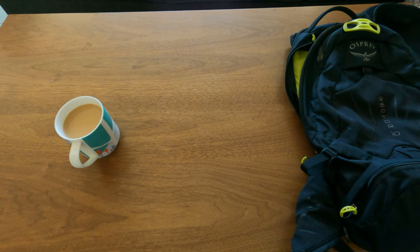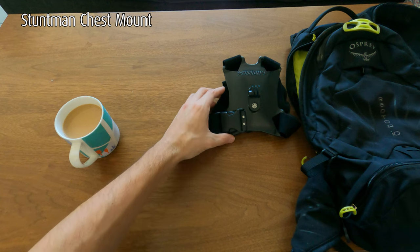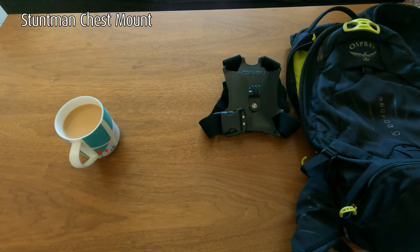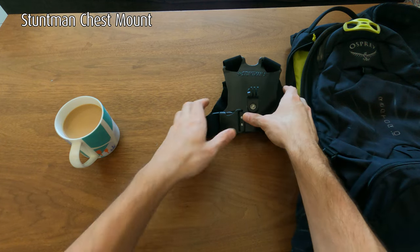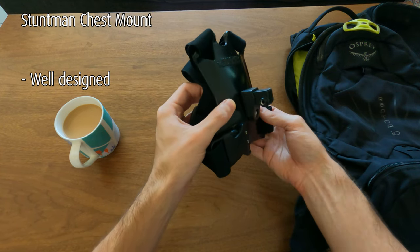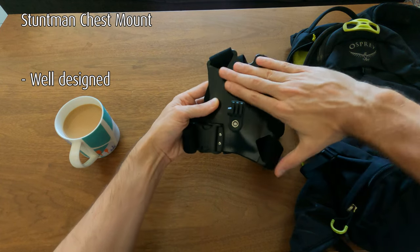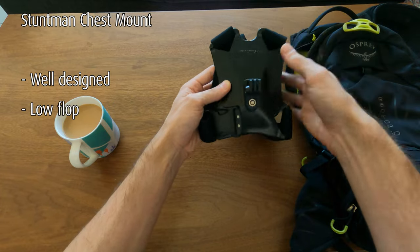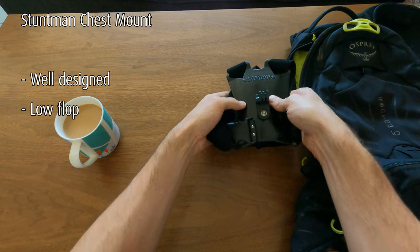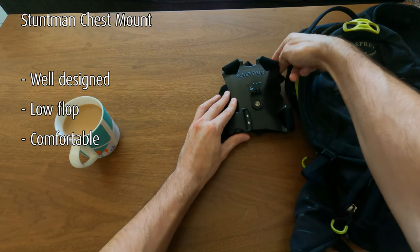This one is dependent on whether you're going out to film, but I always carry the Stuntman chest harness — a third-party manufacturer for GoPro accessories. I find their design is certainly a lot better than the standard GoPro chesty. The chesty has a high attachment point which causes a lot of flop back and forth. This is nowhere near as bad and is a lot more comfortable. Highly recommended.